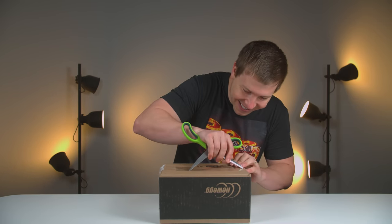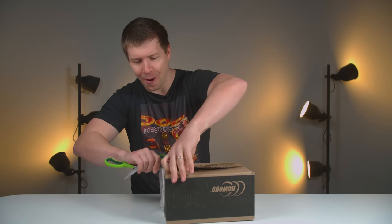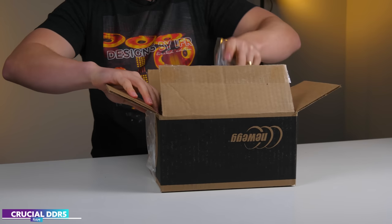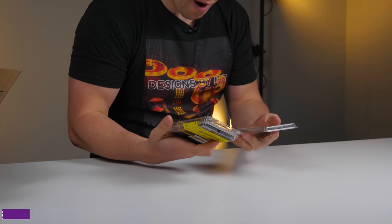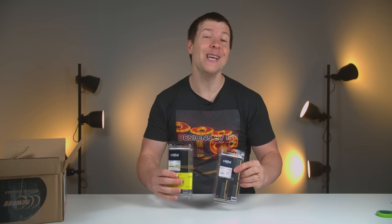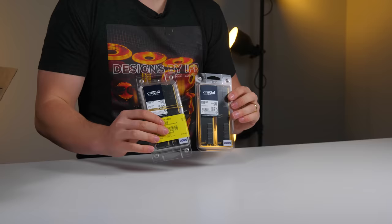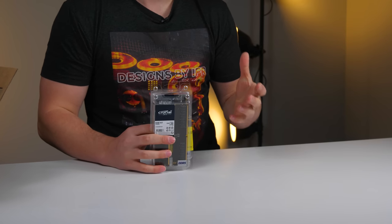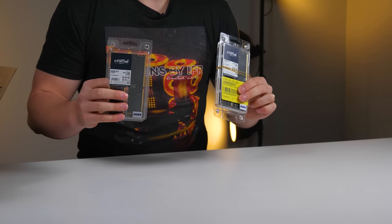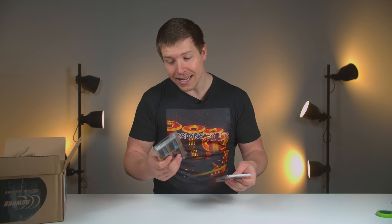Next box — this one looks like it is a Newegg box. I don't remember ordering anything from Newegg though. We have some Crucial DDR5 RAM — we've actually got two sets here, and these will be going into a sleeper build coming up very soon. I'm super excited about this. We haven't done a sleeper build on the channel before and I know a lot of you guys have been requesting it. We have two kits here.